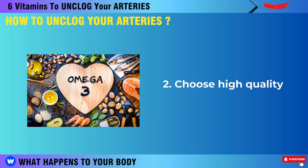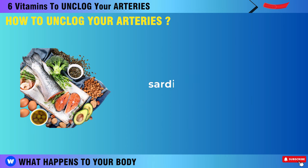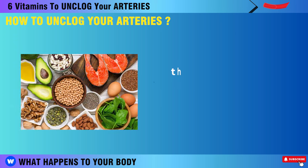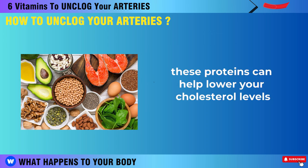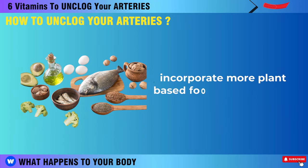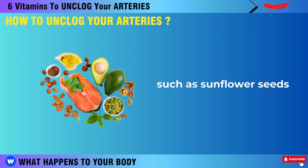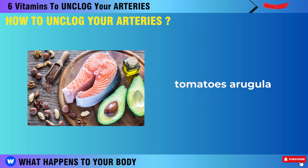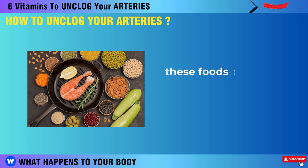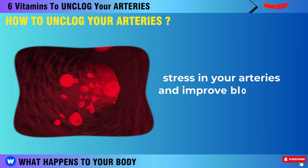Second, choose high-quality proteins that are rich in omega-3 fatty acids, such as wild-caught salmon, sardines, grass-fed beef, organic pork, and raw cheese from Europe. These proteins can help lower your cholesterol levels and protect your arteries from plaque buildup. Incorporate more plant-based foods into your diet that are high in antioxidants, such as sunflower seeds, walnuts, celery, tomatoes, arugula, bell peppers, garlic, avocados, and leafy greens. These foods can help reduce inflammation and oxidative stress in your arteries and improve blood flow.